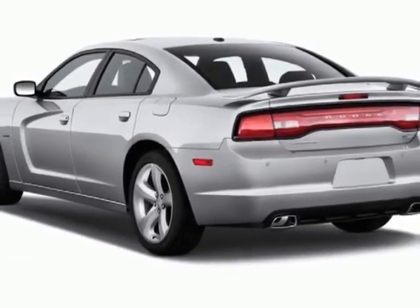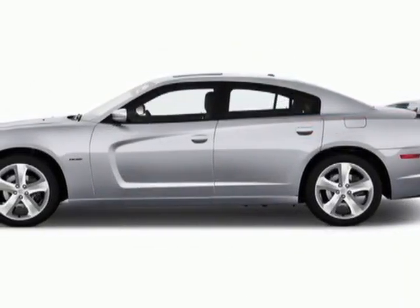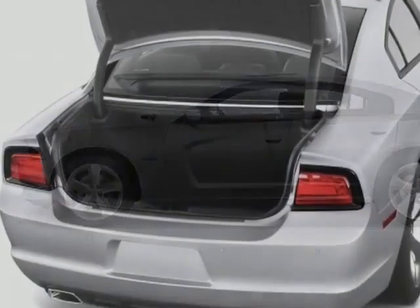This Charger boasts a 3.6 liter engine and has a 5-speed automatic transmission.